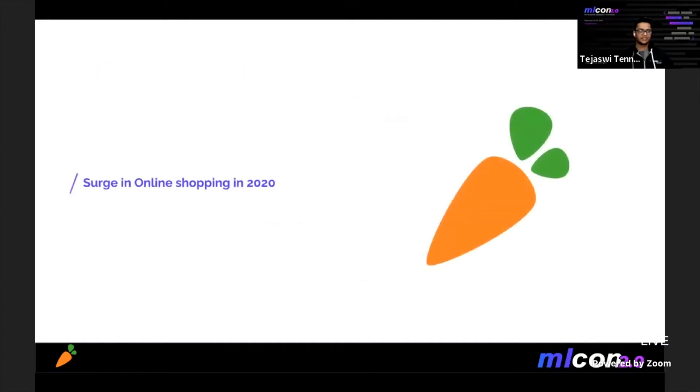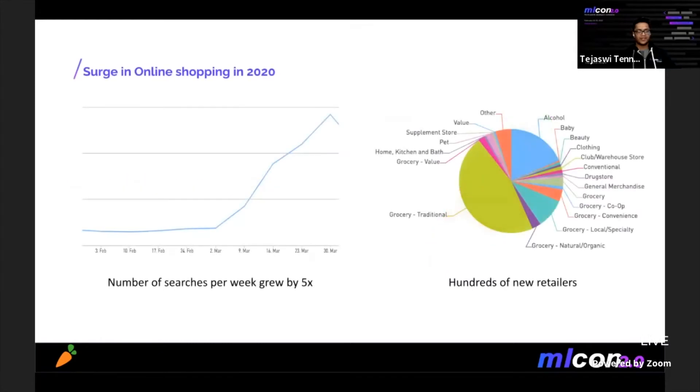Let me switch gears and talk about the effect the pandemic had on shopping behavior on Instacart. The number of searches exploded along with toilet paper and hand sanitizer. New users started entering a lot of novel queries that our models had not been trained on. As our popularity grew, several new retailers started partnering with us, resulting in a rapid increase in the size of our catalog. A lot of new retailers belonged to non-grocery categories like beauty and clothing, and they expected highly relevant search results similar to popular e-commerce sites. Our product metadata and taxonomy also evolved rapidly with our business needs, directly affecting our ML models.